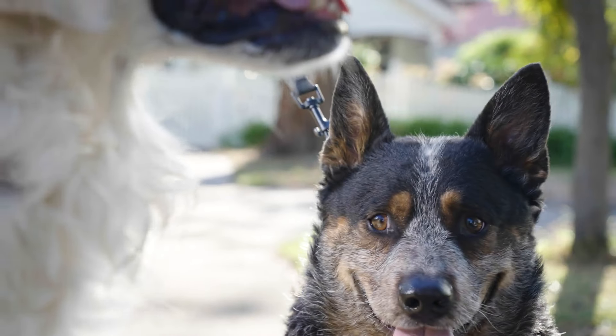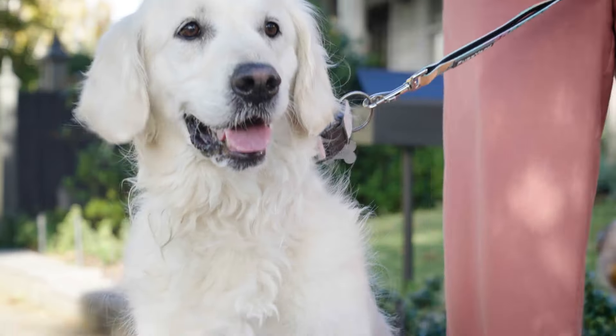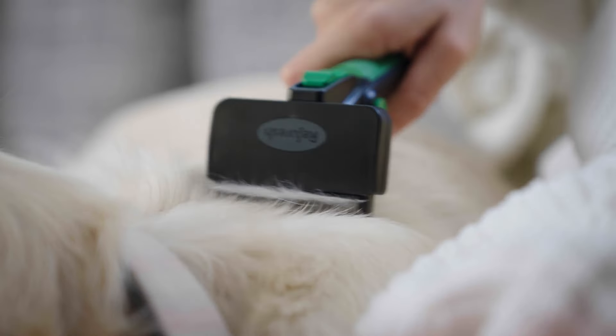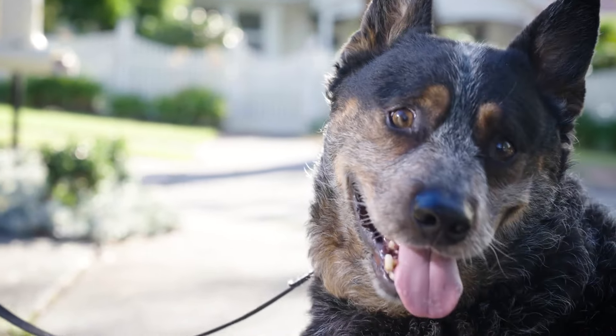Wow, how does your coat look so fresh and clean? We use Refresh. Refresh? It's this amazing de-shedding tool. It glides smoothly across my skin. Doesn't hurt. Feels good, actually.